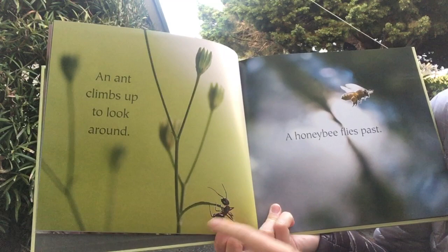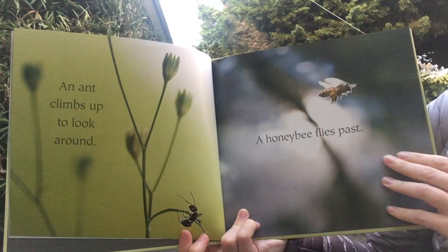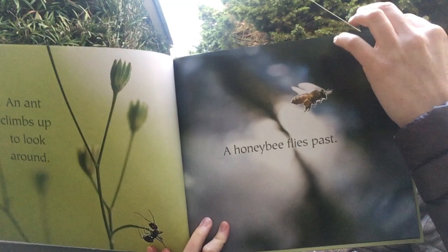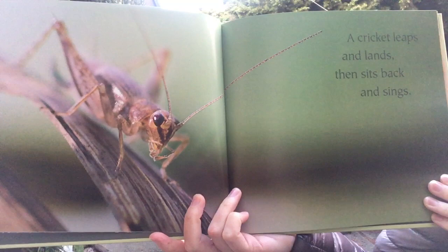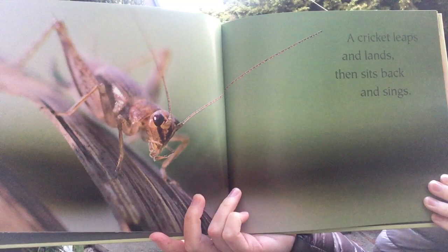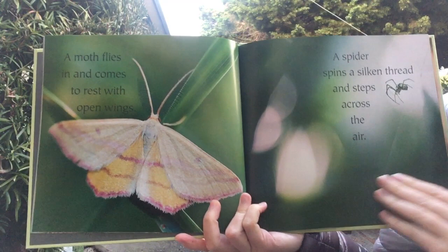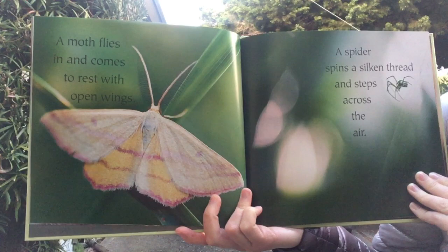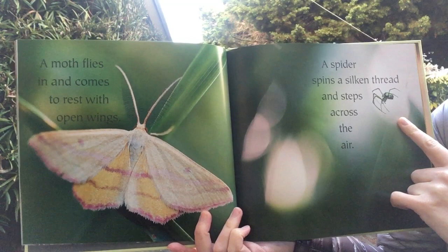An ant climbs up to look around. A honeybee flies past. A cricket leaps and lands and then sits back and sings. A moth flies in and comes to rest with open wings.